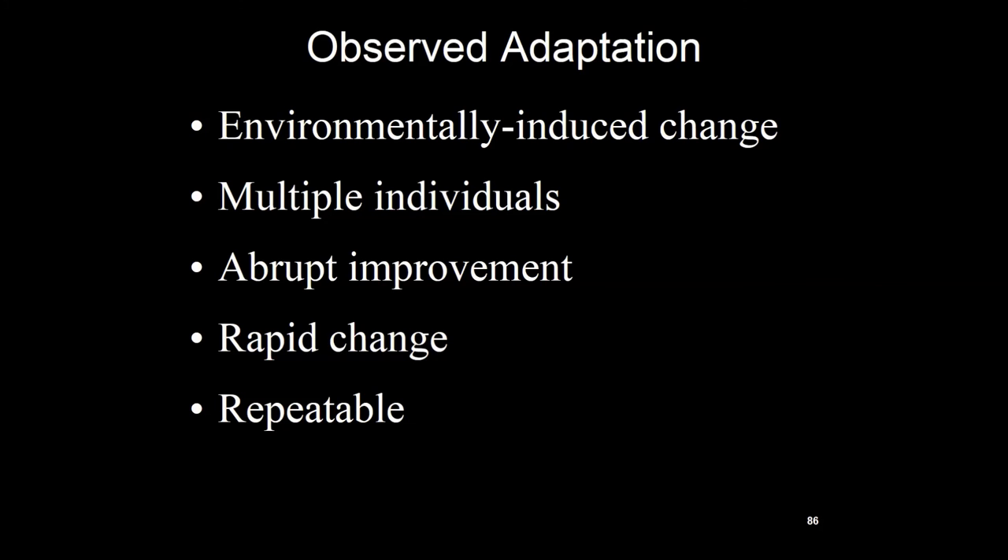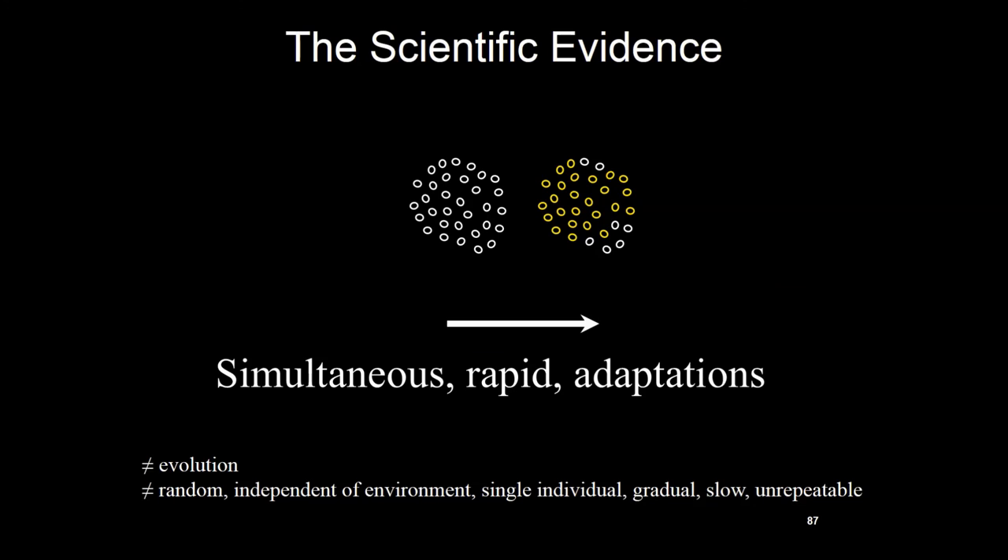What we actually observe with populations adapting is environmentally induced change — remember, evolution said mutations are independent of the environment. You expose a population to a challenging environment, and it changes. It happens in multiple individuals at the same time, not in one individual then propagating. It's abrupt, not gradual. It is rapid. And it is repeatable. What we actually observe: a population encounters a change in the environment, and most of the members make a change. That's what we observe. So when people say evolution is at least correct on microevolution and adaptation — no, it really doesn't describe this. This does not equal random, independent-of-environment, single-individual, gradual, slow, unrepeatable mutations.